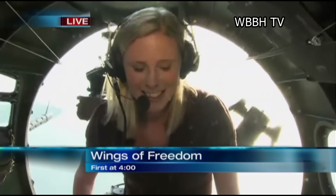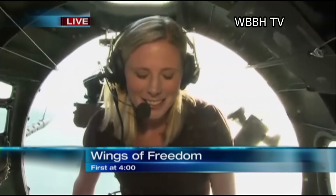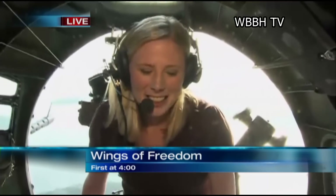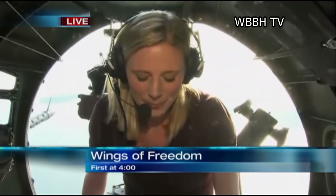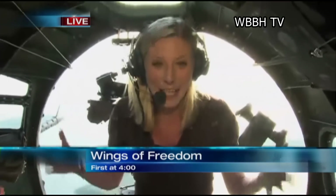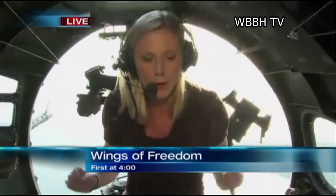Stephanie Culp is up there. Can you hear me? Yeah, I can hear you, Lindsay. And I'm smiling ear to ear. This is absolutely incredible. I am literally flying in a piece of history.